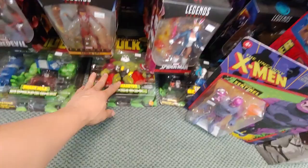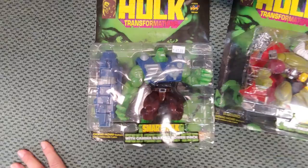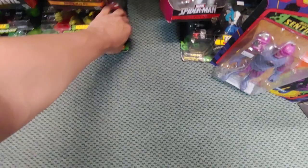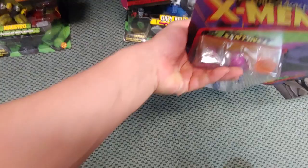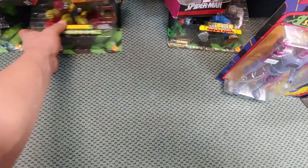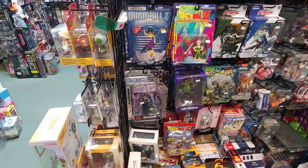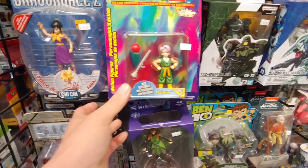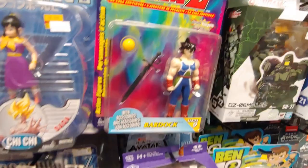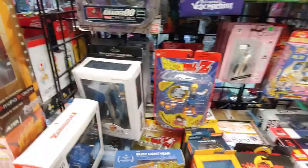They got a gray Hulk back here — never seen these before. Yes! Yeah, I forgot they had a whole bunch of Legends. Got some Dragon Ball figures here as well — Trunks, 10 bucks. And they got some Vox Machina figures as well — never seen these.